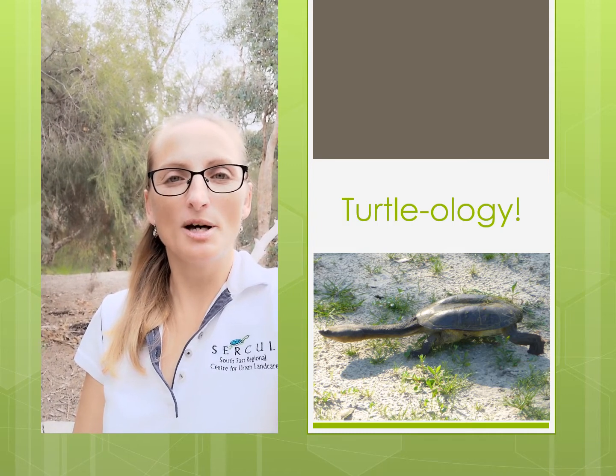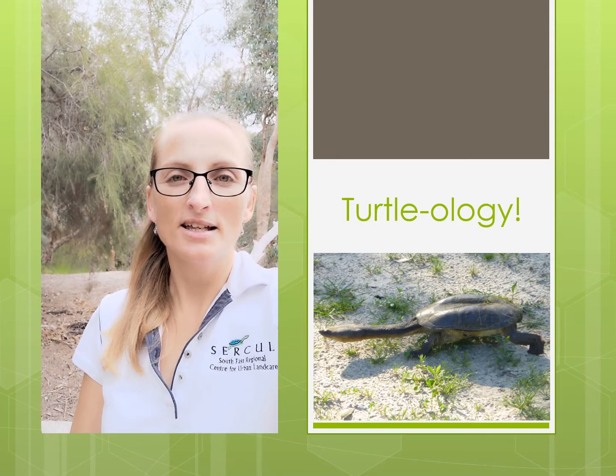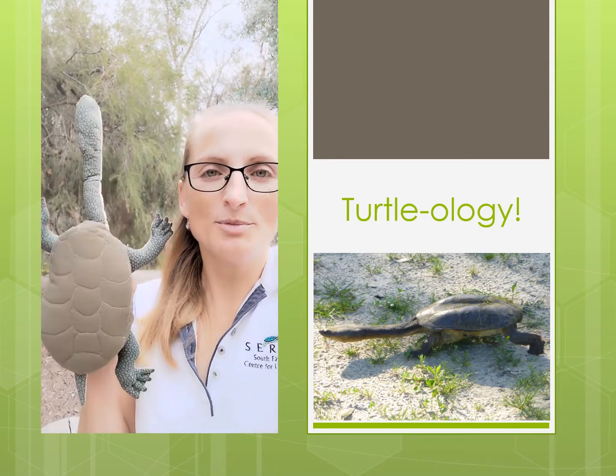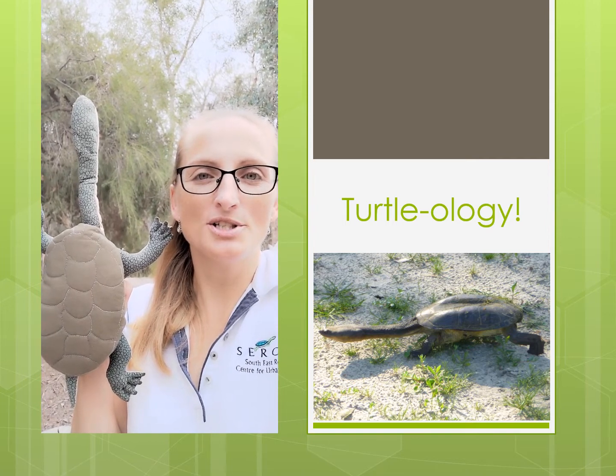Today I'm going to be talking to you about a reptile which depends on us to keep its home healthy, clean and intact. You will learn about why the animal on which this soft toy is based is so unique and what we can do to ensure its survival.